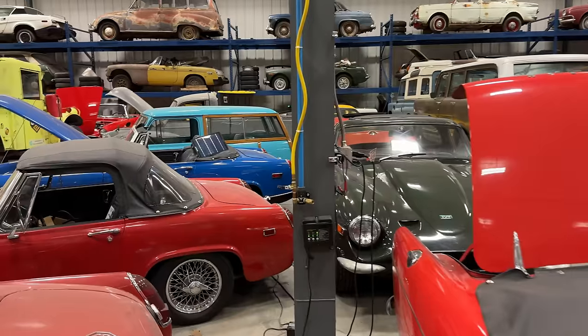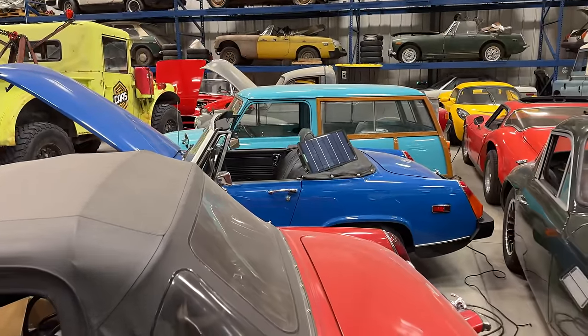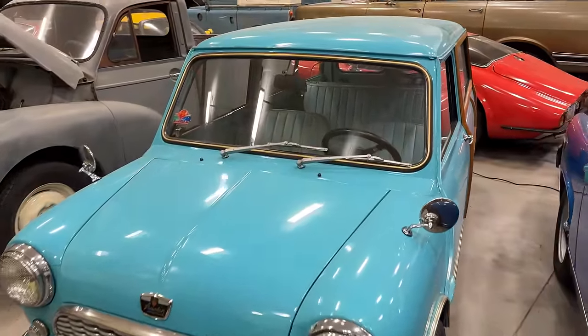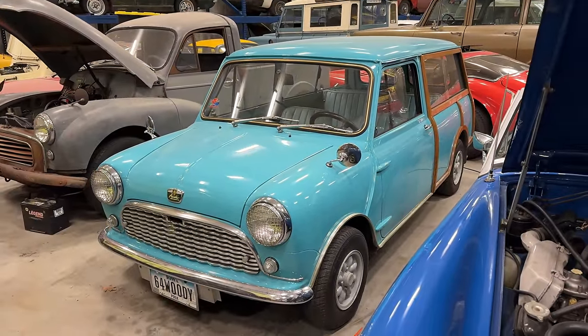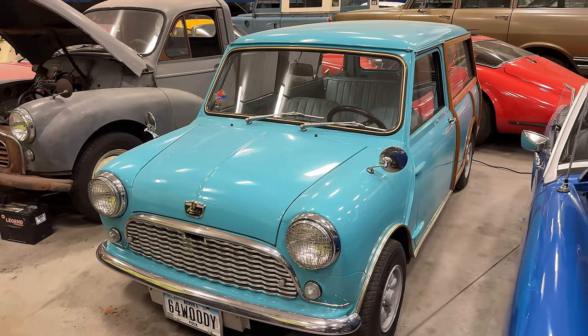I was thinking — why not take the Austin Countryman wagon? It's probably about time to get this car back out. People love seeing this thing, so I think this is going to be my choice for tomorrow. We just need to check it out, make sure it still runs, check the fluids, check the tires, and make sure it's all good.